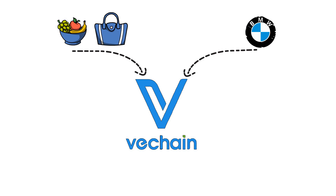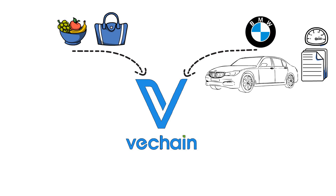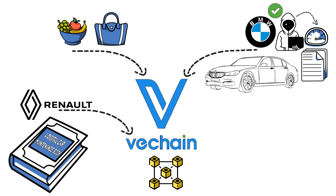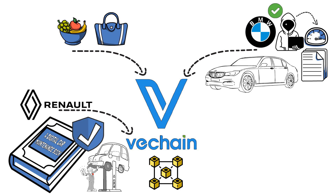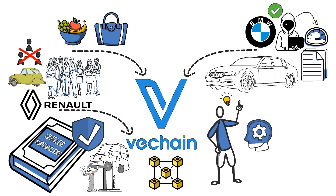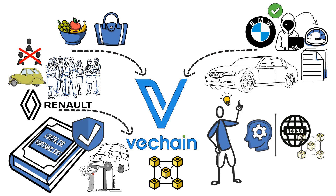The food industry and luxury product companies are not the only ones delving into the world of VeChain. The company has worked with BMW to store vehicle data, such as mileage, on the blockchain, solving a crucial problem of odometer fraud. Moreover, VeChain joined hands with Renault to create a digital car maintenance book, which cannot be tampered with, securing repair data. In this way, potential buyers don't need to buy third-party services to check the car's history.